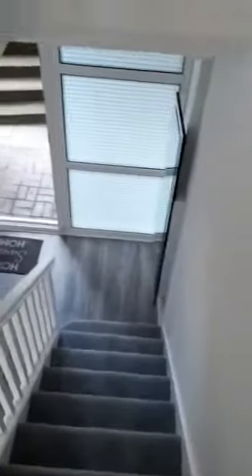We'll head back downstairs so you can get a feel of the layout. You've got a bedroom here, another bedroom there, and your kitchen as you come down, with a bedroom in front.